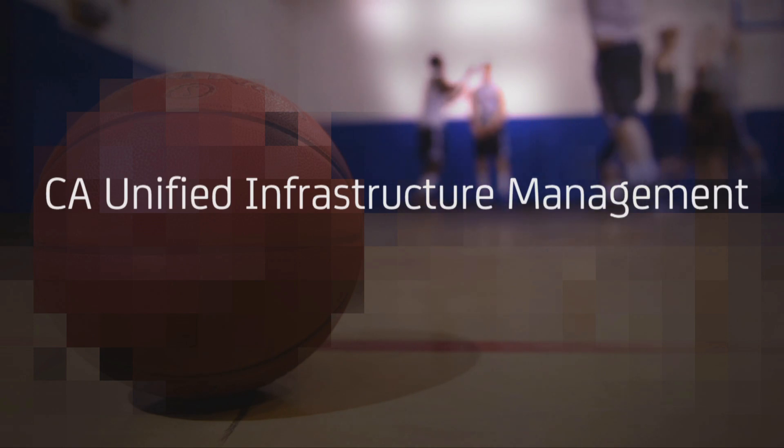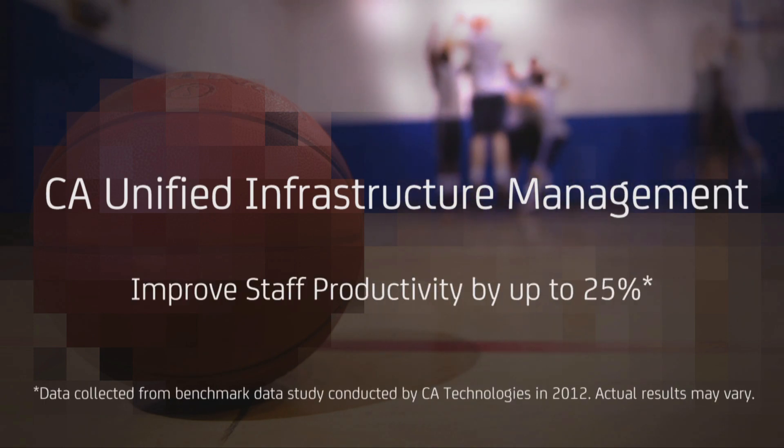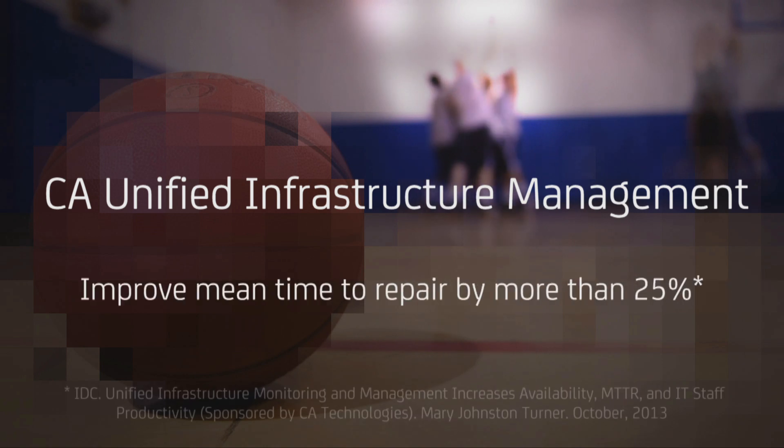CA Unified Infrastructure Management. Give your team the unified monitoring advantage and win.